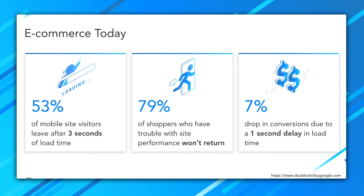53% of users will leave a site after three seconds of loading. In e-commerce, 79% of users won't come back to a site that was poorly performing. So if they had trouble browsing through things, if they had trouble buying something, they might buy that one time, but then they won't come back.